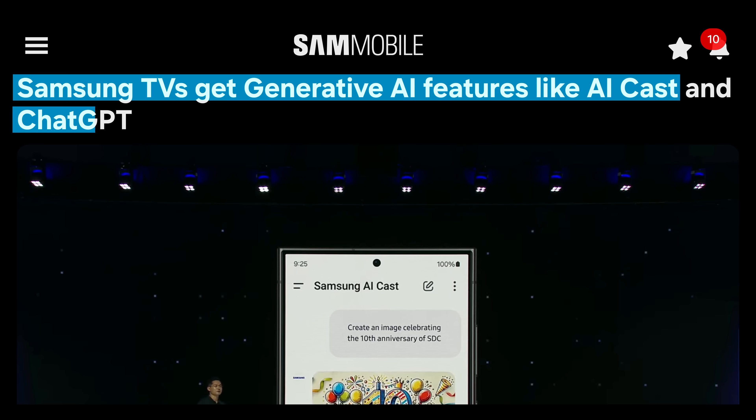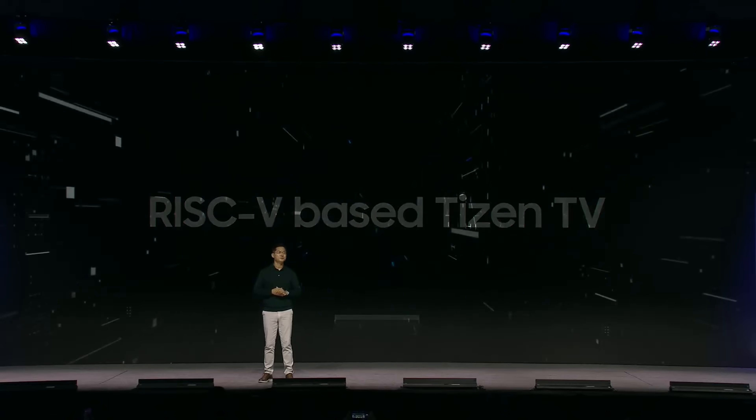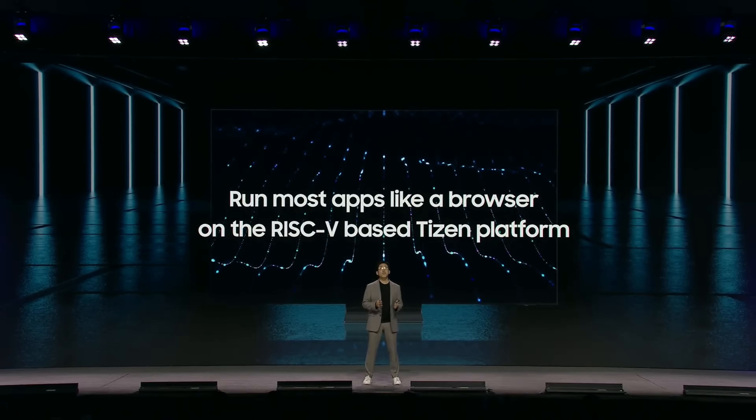Your TV will, for example, get generative AI features like AI Casting and ChatGPT for some reason. Meanwhile, my personal highlights were non-AI related — like the fact that Samsung said they are continuing to push RISC-V chips, saying that they can now run a web browser and a bunch of other apps on it.